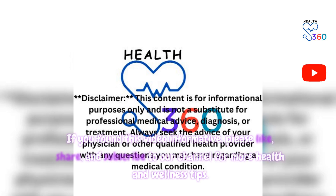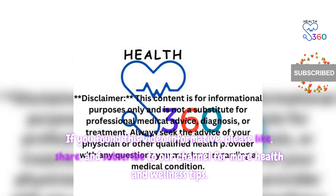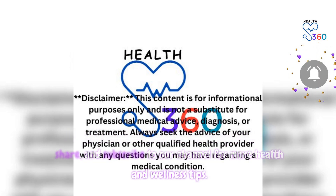Thank you for watching. If you found this video informative, please like, share, and subscribe to our channel for more health and wellness tips.